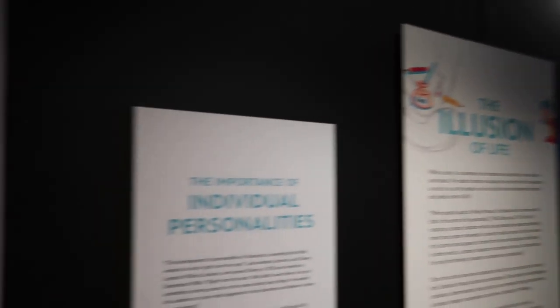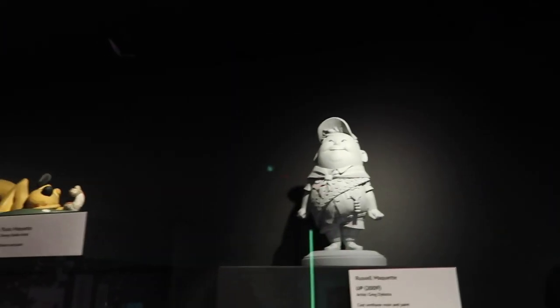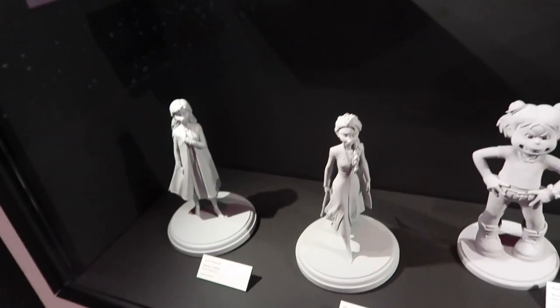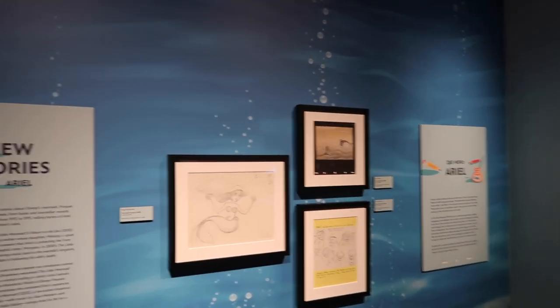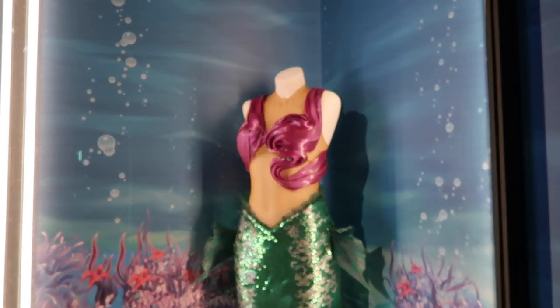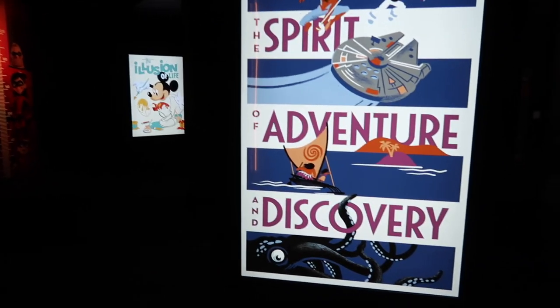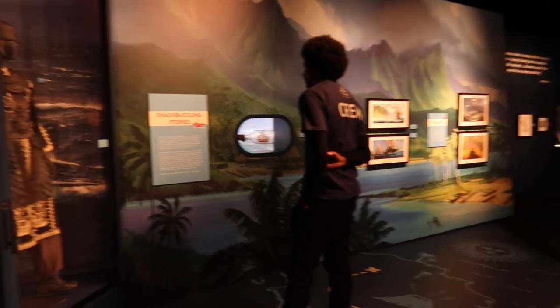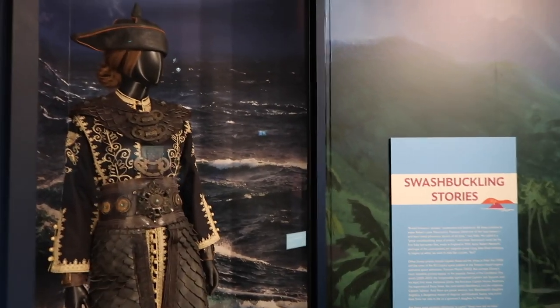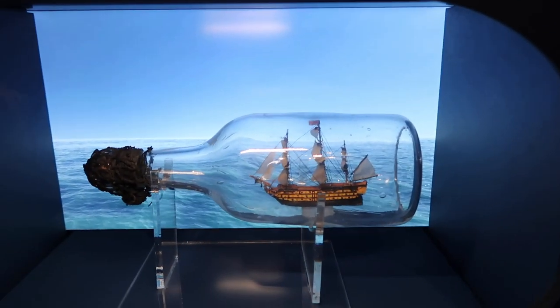We're now coming to the Illusion of Life and they've got all the actual models. Oh look, Remy! And Hercules. Elsa and Anna of course. I'm definitely here for the Ariel section — they've got all the classic Ariel information and then the brand new one as well. Look at this outfit, the shimmer in that tail is stunning. Going into the spirit of adventure and discovery — Moana! They've got the actual costume from Elizabeth Swann from Pirates of the Caribbean.